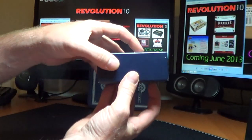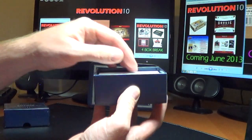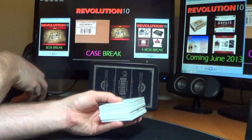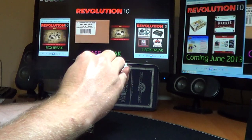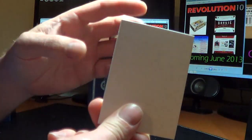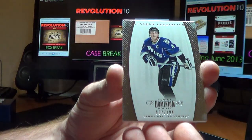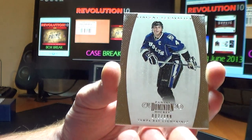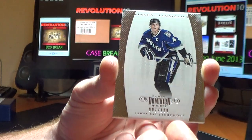I guess in the new Prime there's going to be a Dominion Insert Pack — that should be awesome stuff. The first card is for the Tampa Bay Lightning: a base card of Vincent LeCavalier, numbered 7 of 199 for the Bolts.